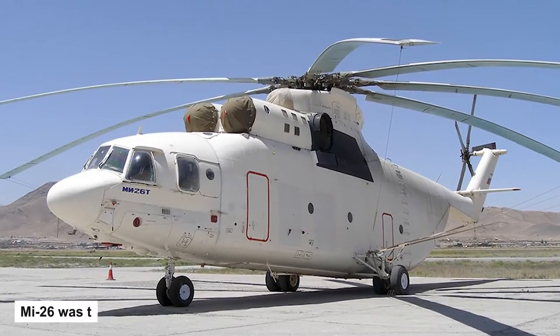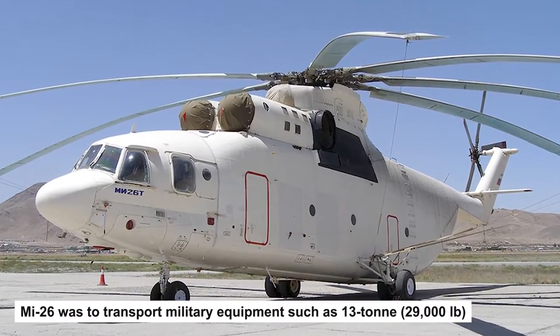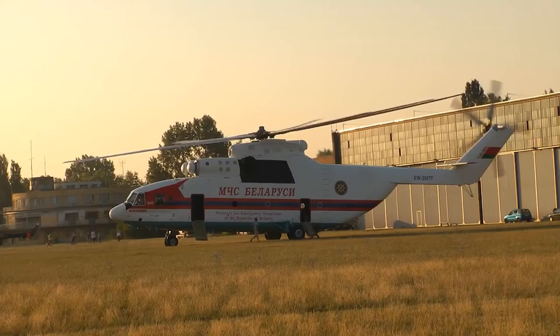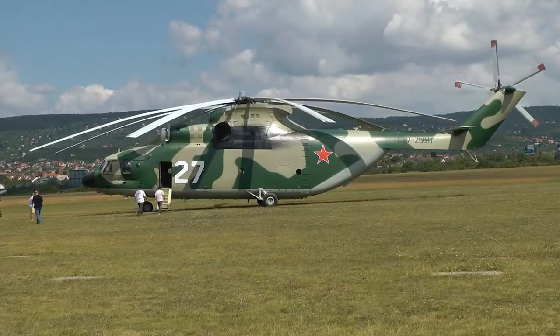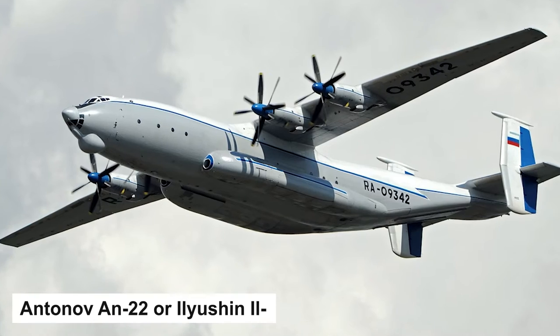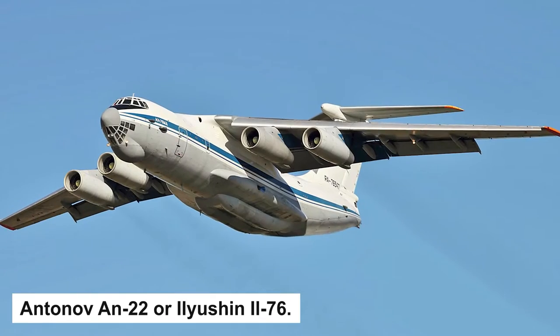The primary purpose of the MI-26 was to transport military equipment such as 13-ton or 29,000-pound amphibious armored personnel carriers and mobile ballistic missiles to remote locations after delivery by military transport aircraft such as the Antonov AN-22 or Ilyushin IL-76.